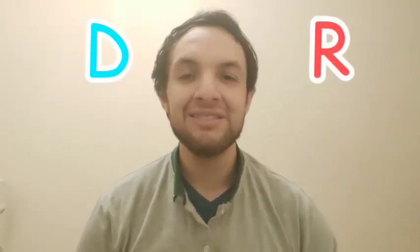In the last class, on Monday, you learned two new sounds. Do you remember? You learned the sound R and the sound D. Repeat: R, D.